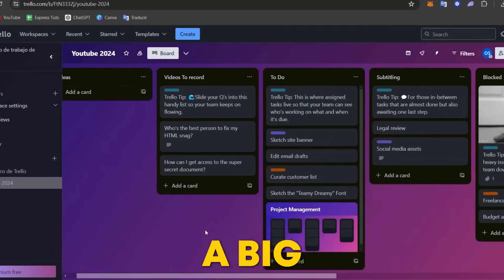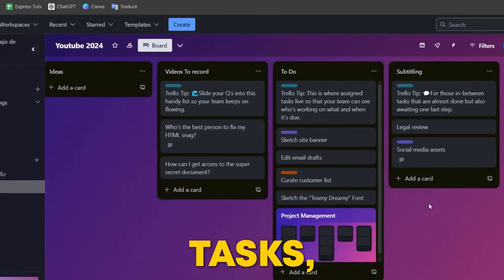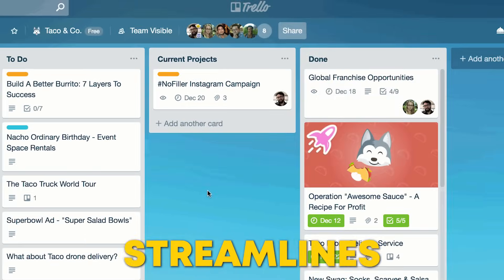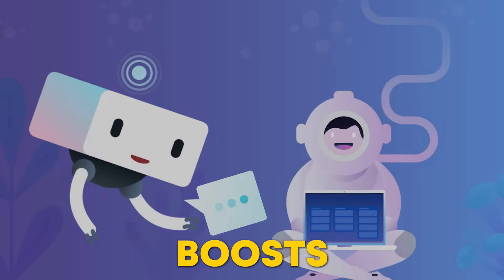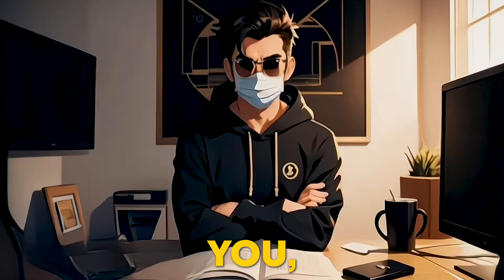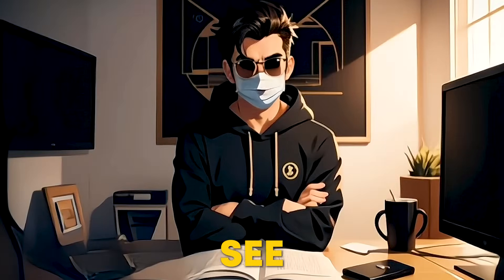Whether you're managing a big marketing campaign, organizing your daily tasks, or handling team projects, Trello with Butler AI streamlines your workflow and boosts your productivity like never before. Give it a try and you'll see the difference.